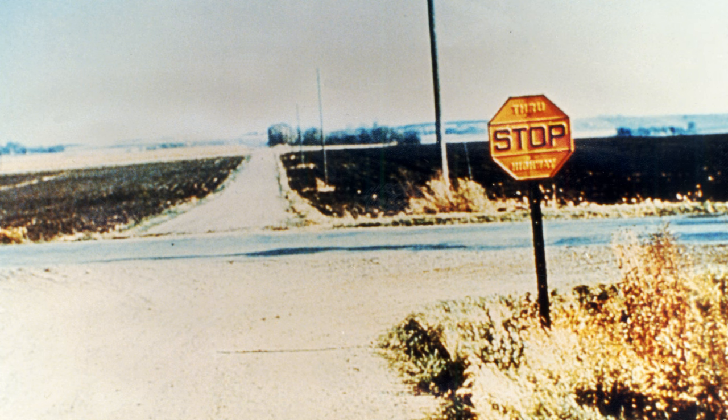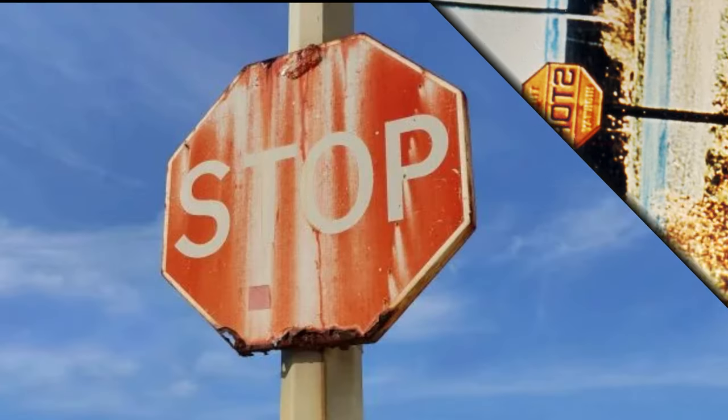In 1924, the Bureau of Public Roads took the first step towards creating unified road signs. The designers' challenge was to create signs understandable to a mostly illiterate population, so they decided to focus on color and shape.